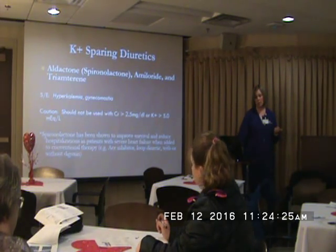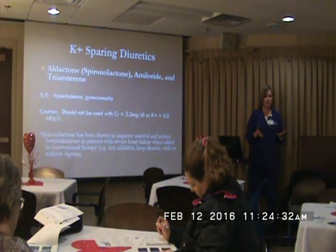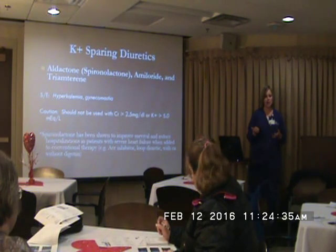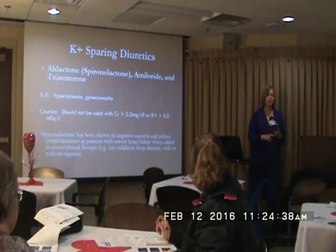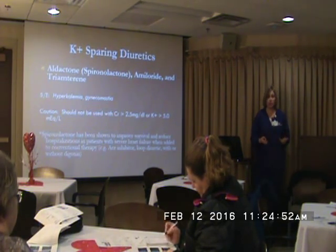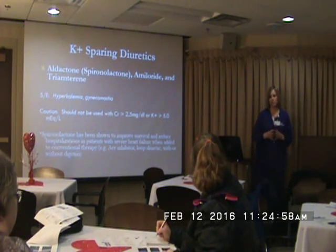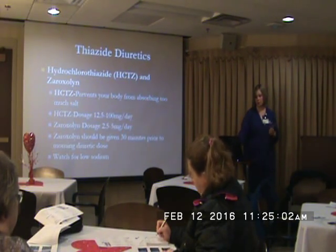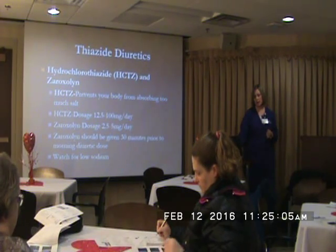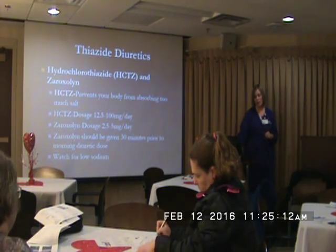With the potassium-sparing diuretics, obviously watch for hyperkalemia. Another interesting side effect is gynecomastia — we had a couple of men develop chest wall soreness and gynecomastia from the aldactone. We stopped the drug and put it on their allergy list — a lot of times it's not reversible, unfortunately. Something to watch out for if your patients are exhibiting those symptoms. Also watch for hyponatremia with metolazone, as it helps your body with salt so the sodium level can drop.